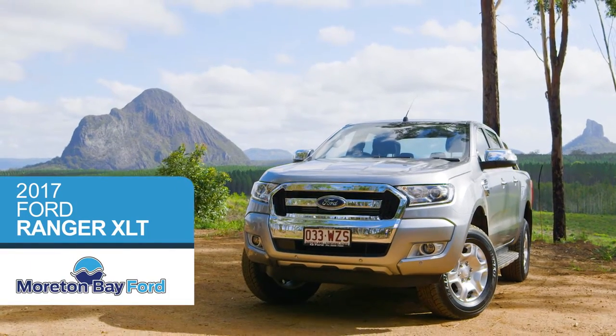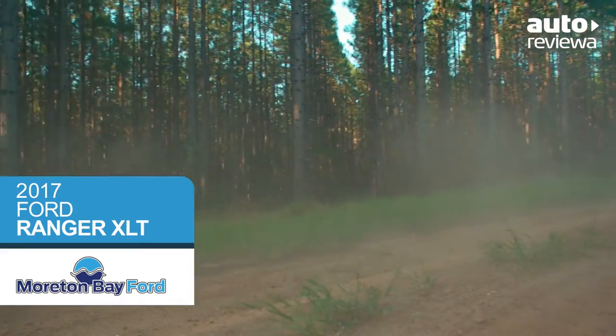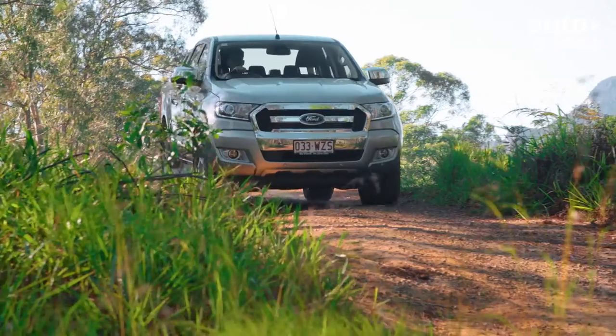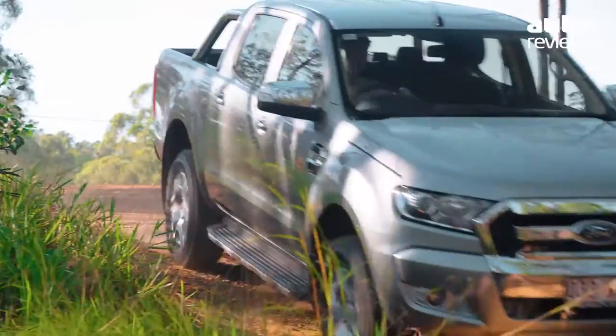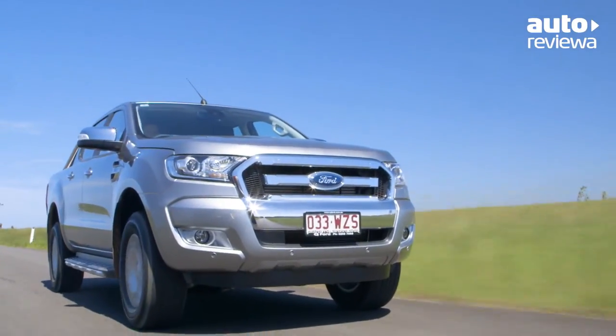The Australian-designed and engineered 2017 Ford Ranger combines class-leading safety and technology with tough looks, impressive off-road capability and refinement, available in a range of configurations, including this dual-cab XLT model.